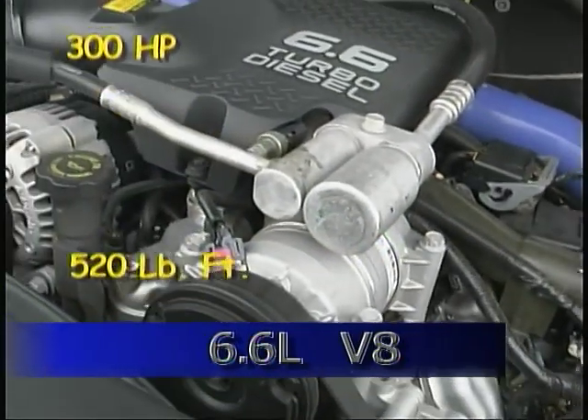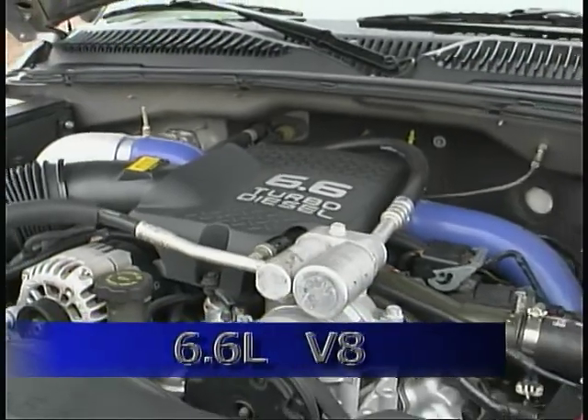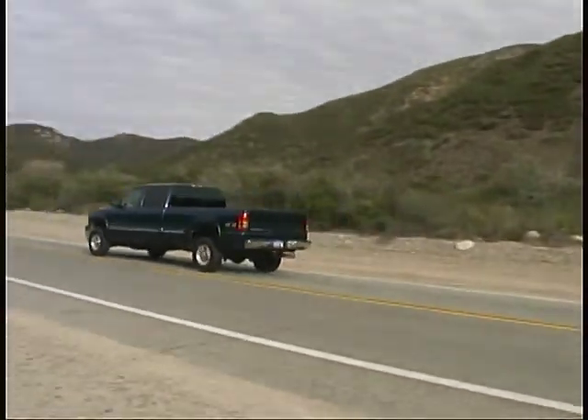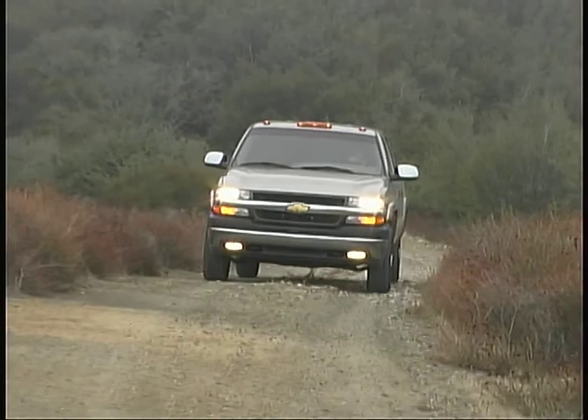The 6.6 liter Duramax V8 diesel is good for 300 horsepower and a whopping 520 pound-feet of torque. Transmission availability with the diesel is the same as with the 8.1 liter, and again our tester had the automatic.